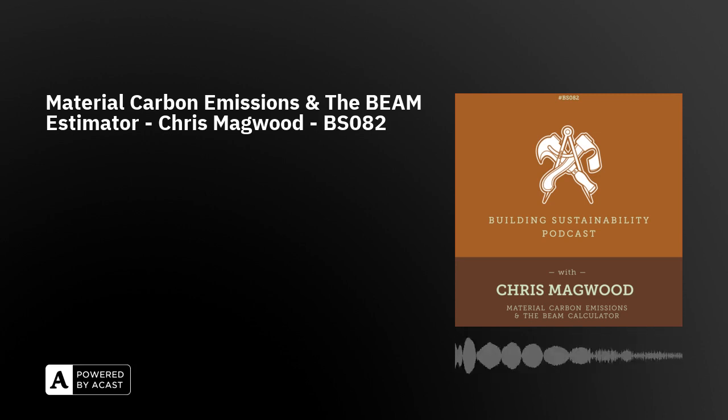Just quickly before we get into the episode, I want to say a huge thank you to Rebecca Armstrong and Martin Brown, who are new patrons. They have signed up to help support the podcast and keep it going. I can't really overemphasize how thankful I am for that — it really does help. If you'd also like to become a patron, you can go to patreon.com/buildingsustainability. There is a link in the show notes.